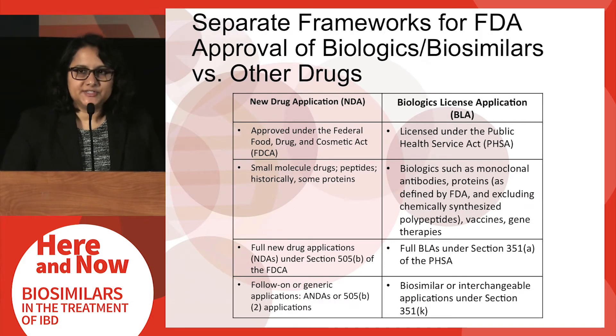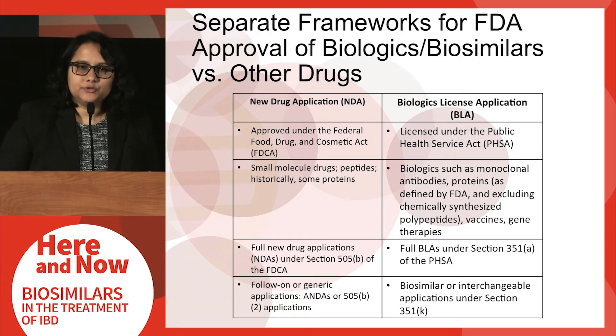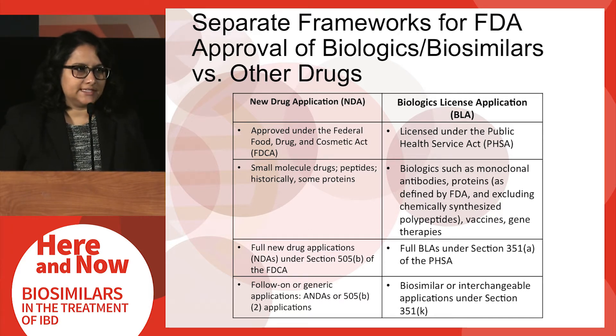Currently, there are two separate frameworks for FDA approval of drug products. One is the framework of a new drug application, which is how innovator small molecule drugs are approved by FDA. This pathway includes small molecule drugs, peptides, as well as certain types of proteins like human growth hormone and insulin. Under this pathway, generic drugs can also be approved using an abbreviated new drug application. In contrast, for most biologicals, these are approved by way of a Biologics License Application, or BLA.